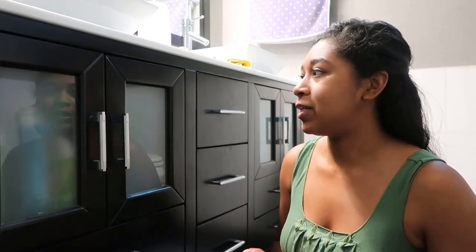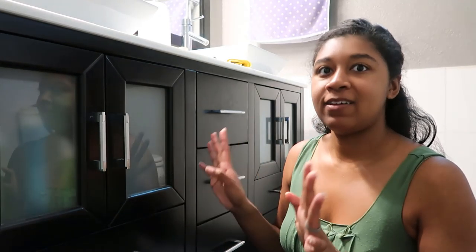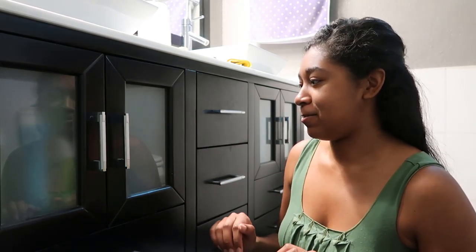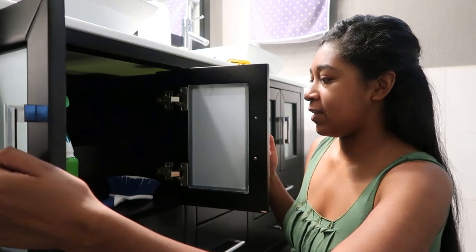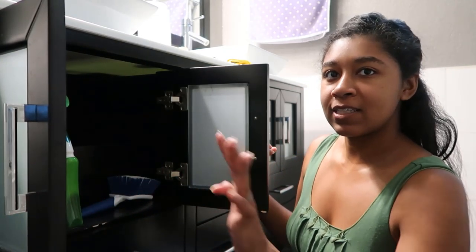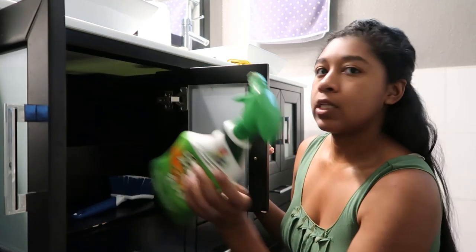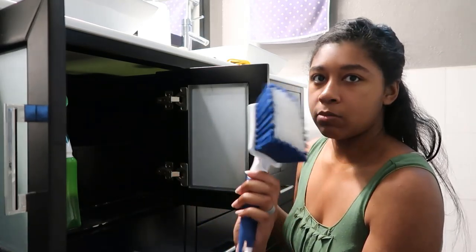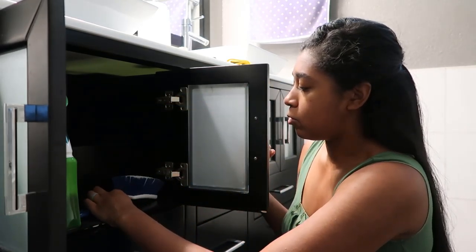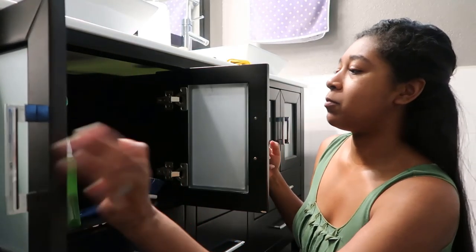The next place I'm going to do is the main vanity, and obviously this is where the vast majority of the things are stored, so this is where it might get a little interesting. I'm going to start with this first little cabinet. It looks like I've just got cleaning supplies in here — a toilet cleaner, some spray, and a little scrub brush for the bathroom and shower.